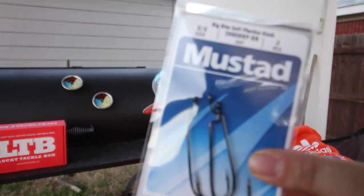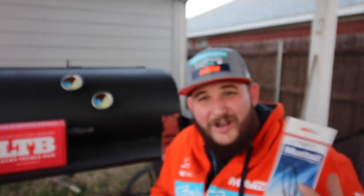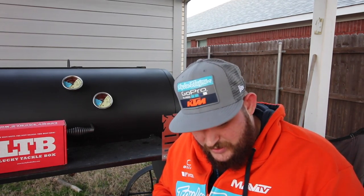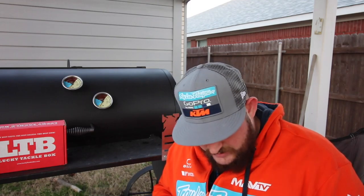Lucky Tackle Box must be reading my mind, because the next thing is the Mustad 3-0 soft plastic hook. It's got a nice bend in it for your worms. I'm running low — been throwing a lot of soft plastics lately. It's the only thing I can get a bite on here in Texas. We're getting weather down into the 20s, then the next day it's in the 80s, then the 30s — you just don't know what you're going to get. Soft plastics are really tearing it up for me right now. These Mustad hooks come in at $3.99 and are an awesome addition to this Lucky Tackle Box.